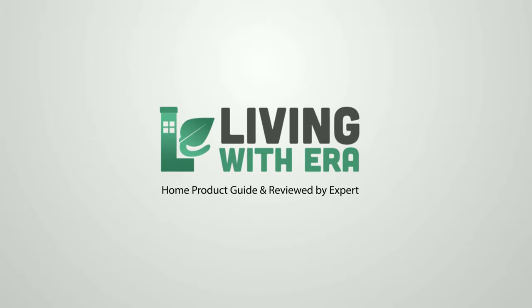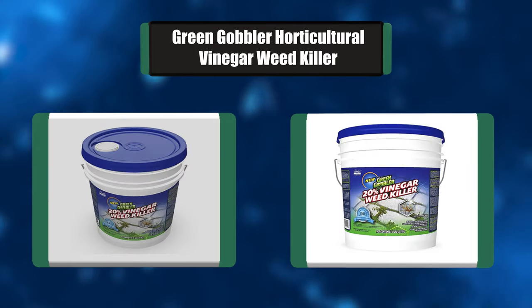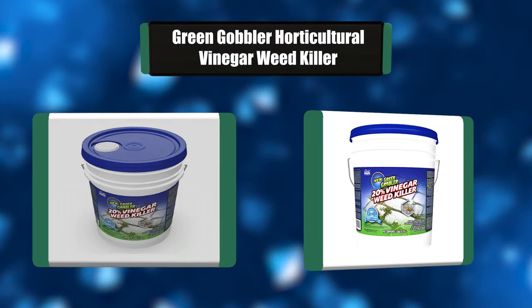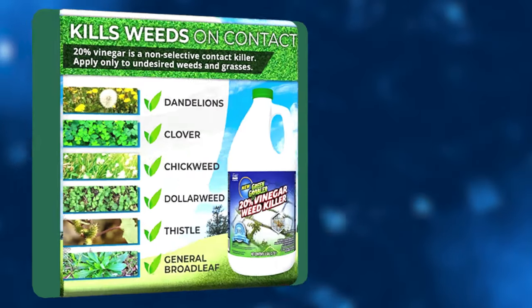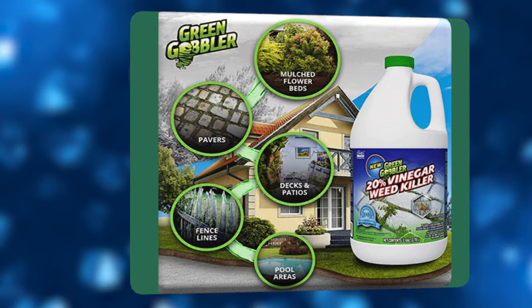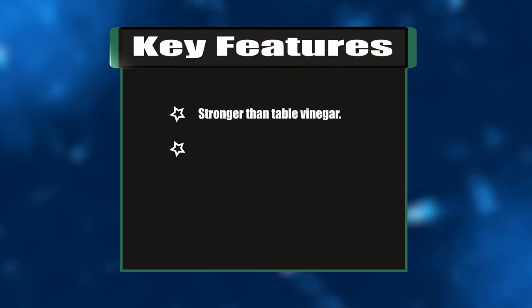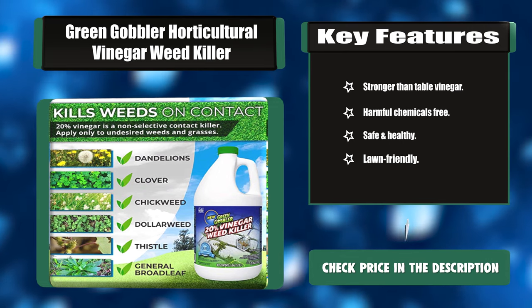Number seven: Green Gobbler Horticultural Vinegar Weed Killer. This 20% vinegar weed killer by Green Gobbler is the fastest and easiest way to eliminate weeds on your property. It is derived from corn and approved for organic use by OMRI, so you can put an end to annoying weeds without using glyphosate or other dangerous chemicals. Key features: stronger than table vinegar, harmful-chemical free, safe and lawn friendly.